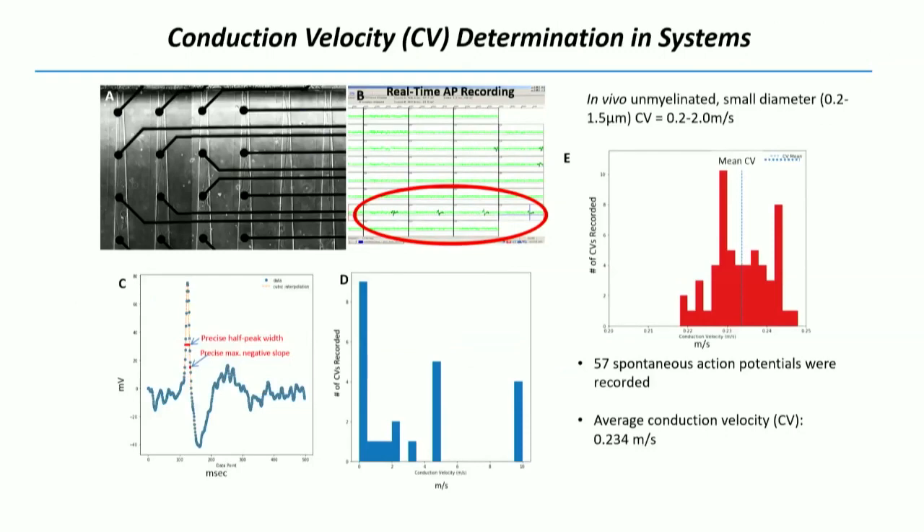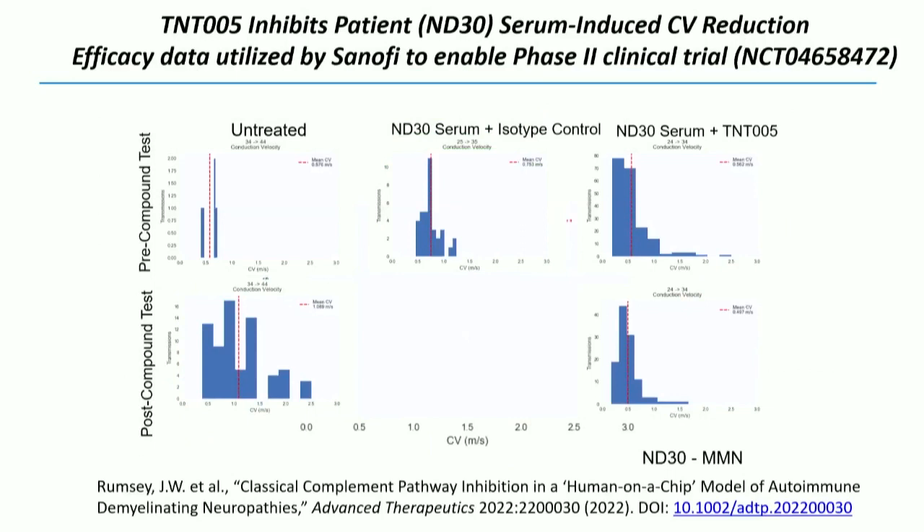We wanted to make this acceptable to the FDA, so we took our neuromuscular junction system, turned it 90 degrees, and placed electrodes running through the tunnels so we could monitor conduction velocity over each electrode and get a range of conduction velocities of the axons going through. We did an experiment with untreated, treatment with the drug, a serum sample from the patient, and the isotype control. With the isotype control, the serum knocked out the conduction velocity, and their drug protected it. This data went into an IND, it was utilized by Sanofi, and it enabled a Phase 2 clinical trial. This is the publication that describes the data collected for the IND.